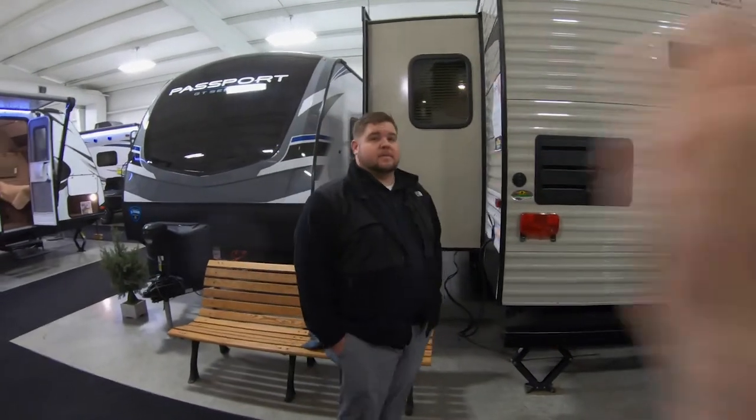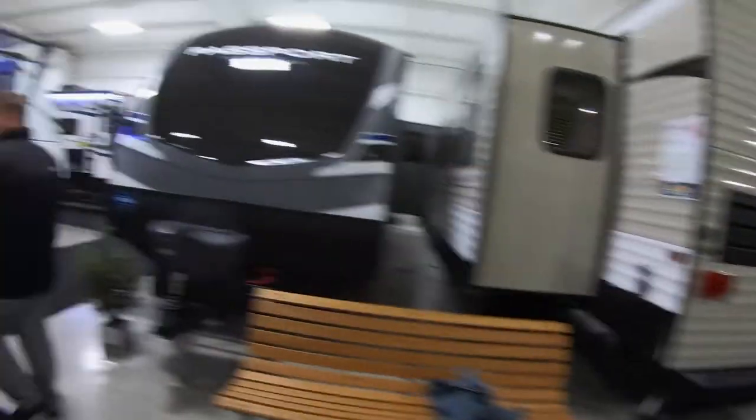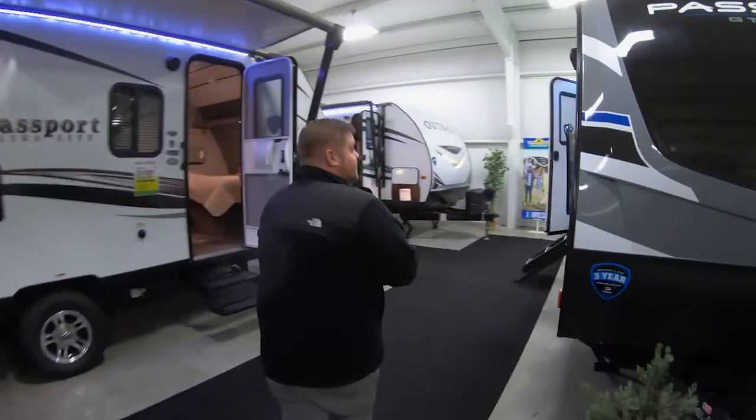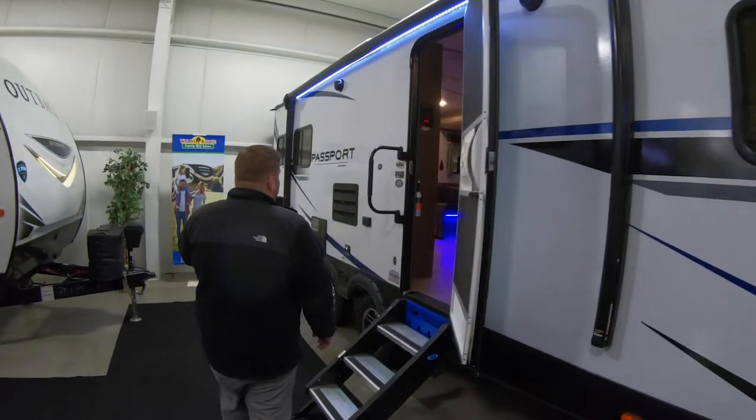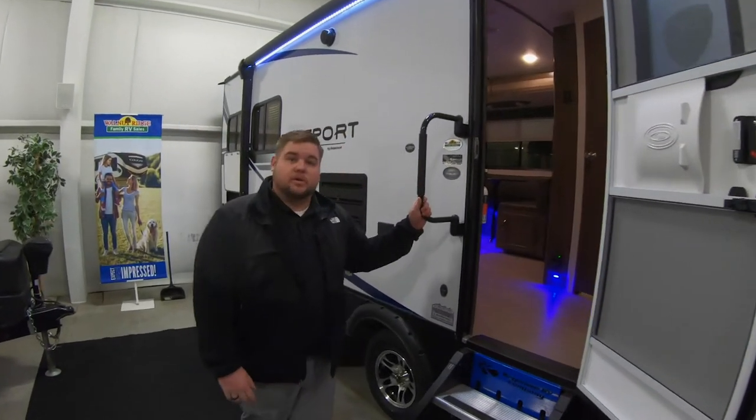Dealer's choice — Andrew, you go first. All right, so this is a Passport. This is part of the GT series. This is going to be the 2521RL, so it's a rear living unit.